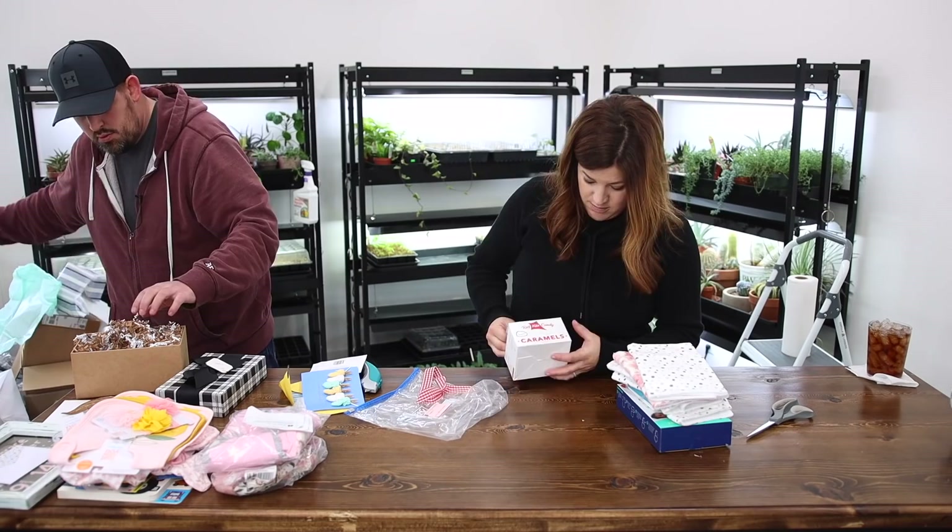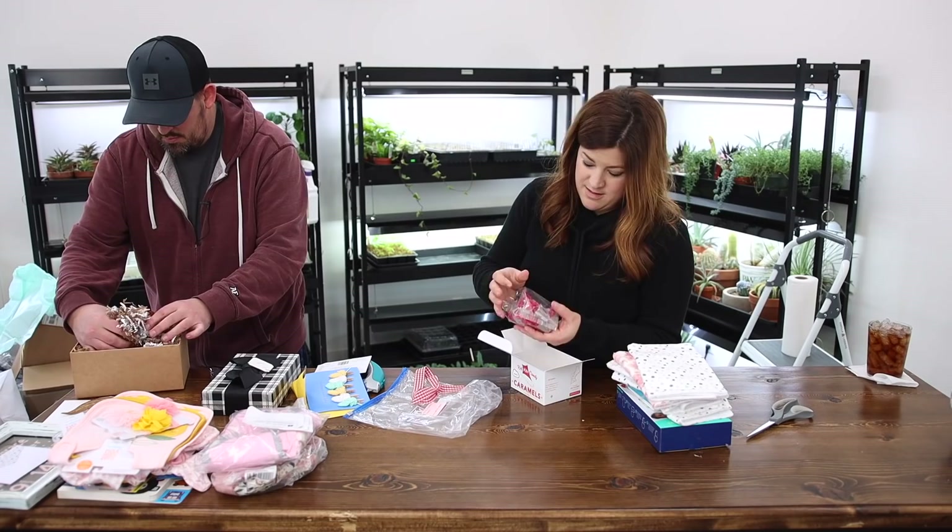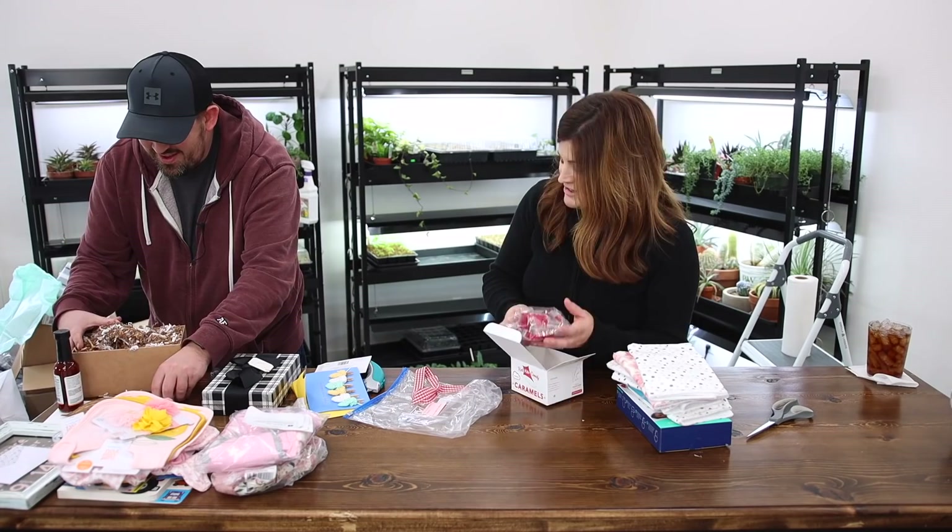And then this — oh my, this is caramels. I want to get into it so much. Thank you so much, Doll.